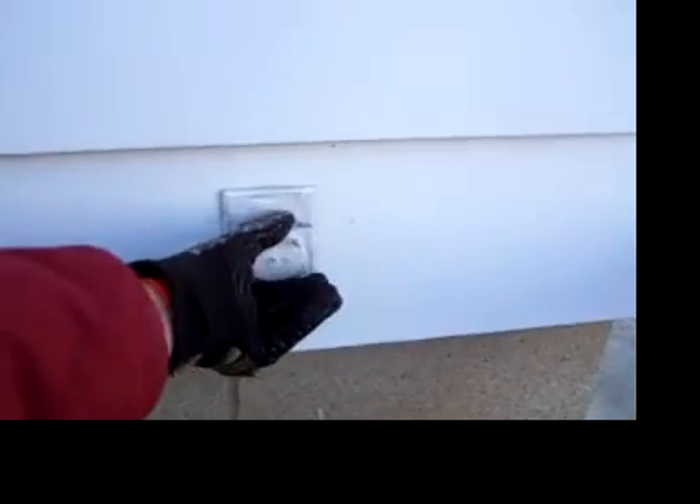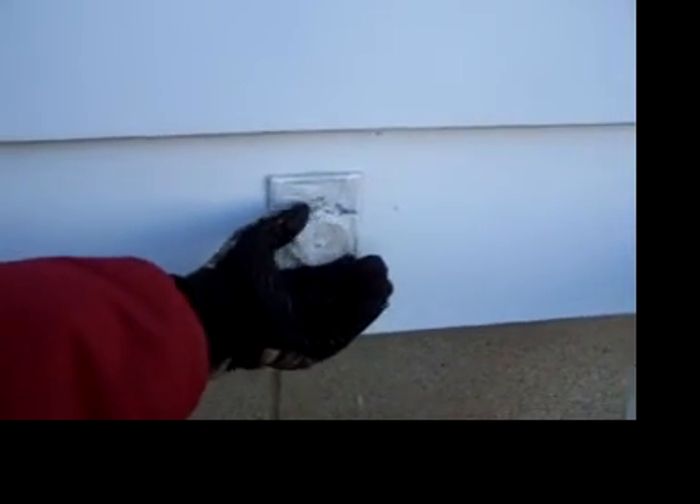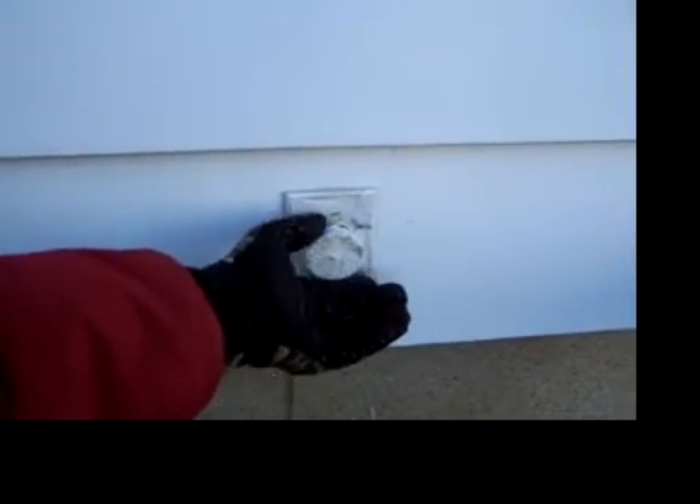It does work. It is weather protected. But what I would do is I would recommend to you, or whomever the buyer, that this outlet be replaced with a GFCI protected outlet.